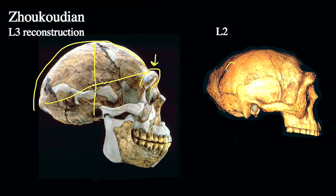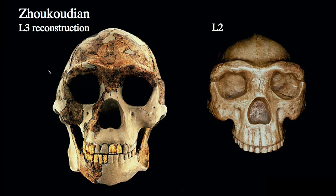Notice we still have a very strong angular torus — this projection of bone on the lateral posterior side of the skull. We also have very flat, anteriorly facing zygomatics or cheekbones, characteristic of East Asian specimens. Looking at them from an interior perspective, we can get some glimpse of the degree of sexual dimorphism in the face of these specimens. If L3 is male and L2 is female, you can get a sense of the differences in overall facial morphology.